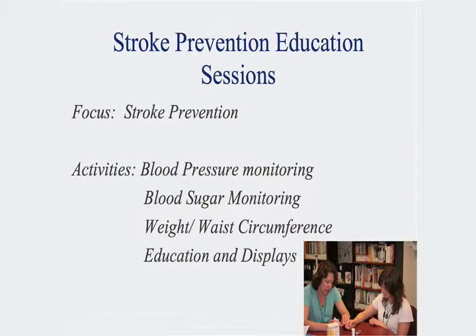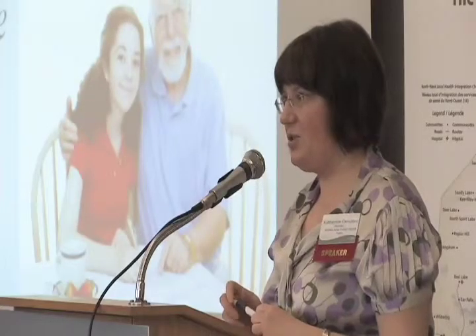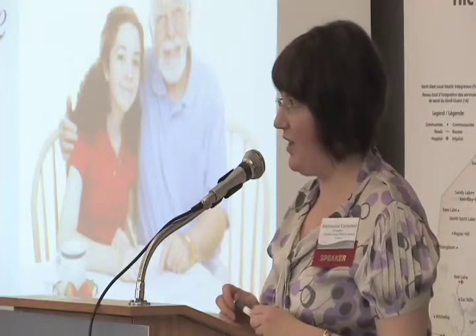Briefly on the stroke education piece — it's again blood pressure monitoring, blood sugar monitoring, weight, waist circumference, education and displays, with the patient in the center as a patient-centered approach to care. The team members involved are our nurses, pharmacists, mental health therapists, practical nurses, and a volunteer who is a retired RN and has just recently been trained in the chronic disease self-management program as well.